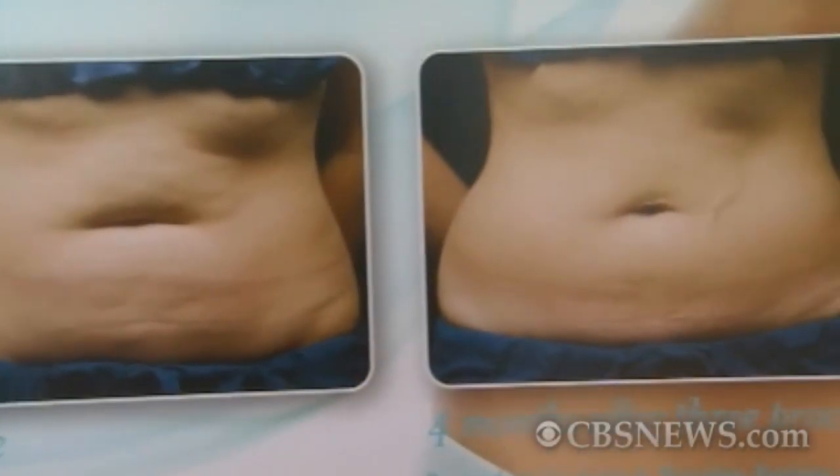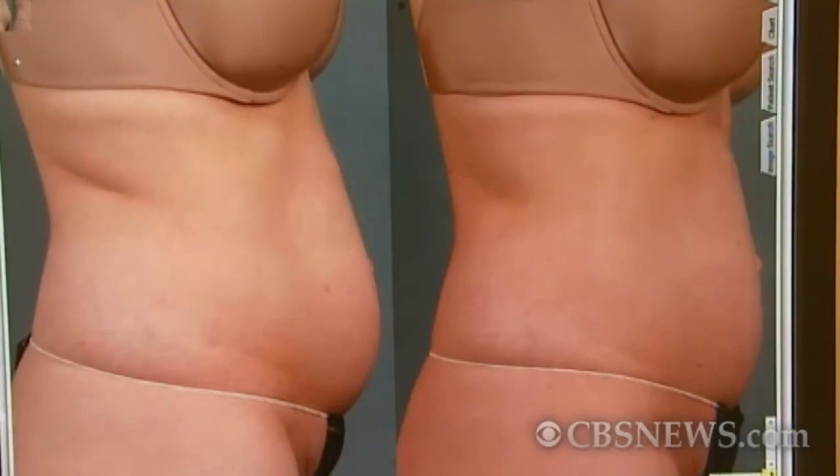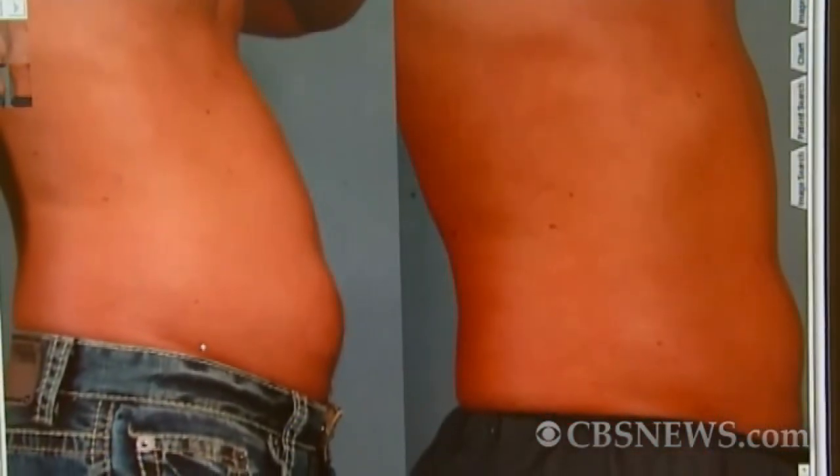Zeltiq promises to freeze away 20 to 25 percent of the fat in areas like the love handles or bulgy bellies without incisions. We've had about 130 patients who've now completed at least one treatment, and so far we haven't had anybody who didn't see any results.